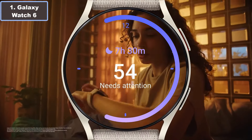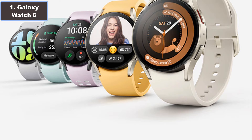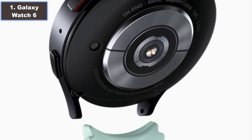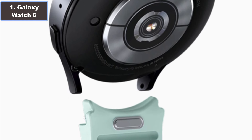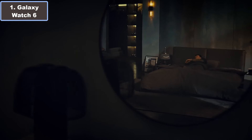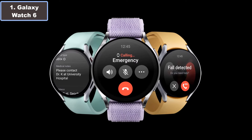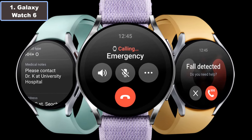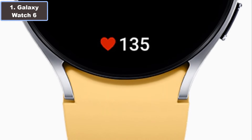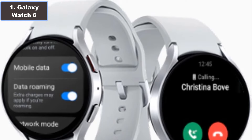Number one: the Samsung Galaxy Watch 6 — a sleek and intuitive Bluetooth smartwatch designed to elevate your fitness journey and overall wellness. Crafted with precision, this stylish timepiece in graphite boasts a 40-millimeter screen size and a captivating round shape that blends seamlessly with any style. Equipped with cutting-edge features, the Galaxy Watch 6 keeps your health and fitness goals in sight with comprehensive fitness tracking capabilities, monitoring your workout with precision.